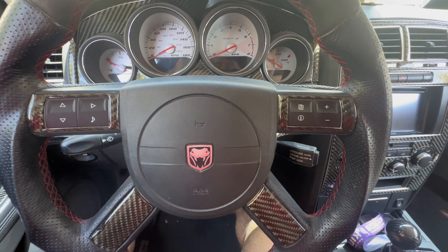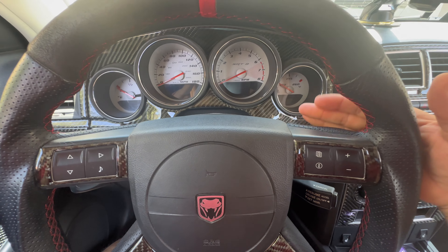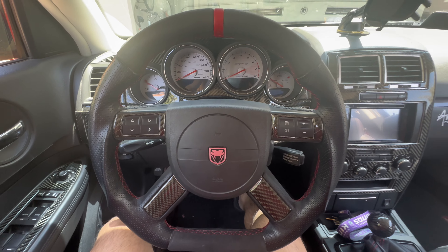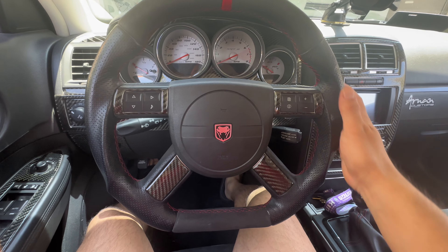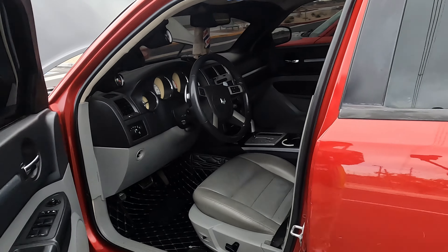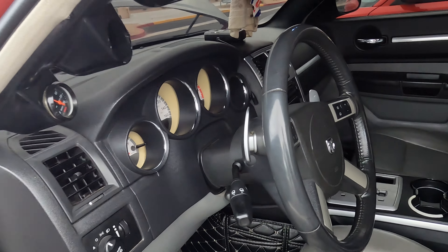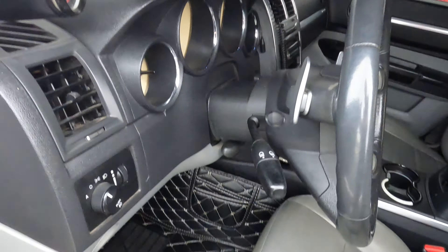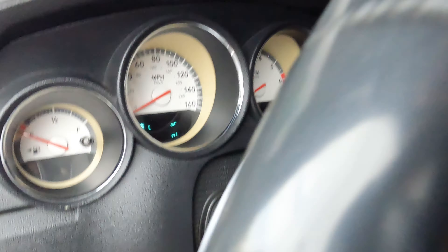Austin, the owner of that supercharged RT — if you haven't seen that video, it's in the channel, I'll make sure to put it at the end. He actually has paddle shifters on his steering wheel. The black seats, we put it all together.